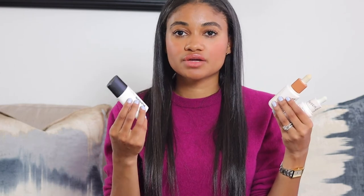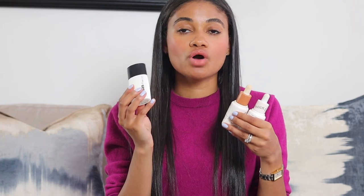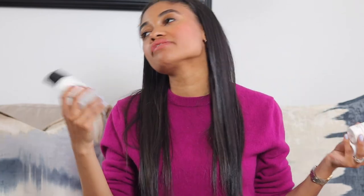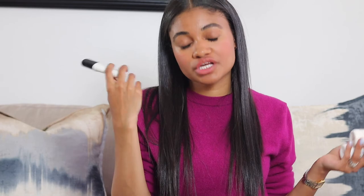For the remaining skin tints — Cosas and Arrivé — it really comes down to preference. If you want more coverage, go with Arrivé. If you want SPF, go with Cosas. If you don't want something that clings to dry patches, go with Arrivé. If you're my complexion, Cosas has a superior shade range for me. I hope you enjoyed this clean beauty skin tint rundown — leave your favorite skin tint below, and thank you so much for watching. Please like and subscribe, and I'll see you in the next one!